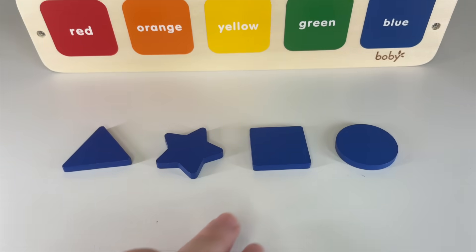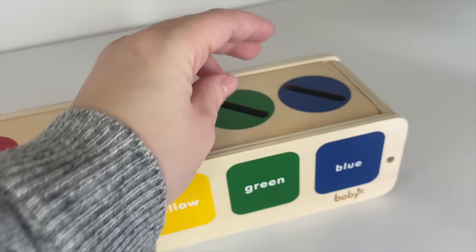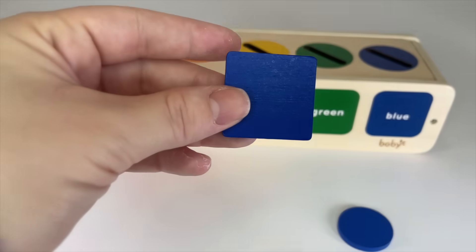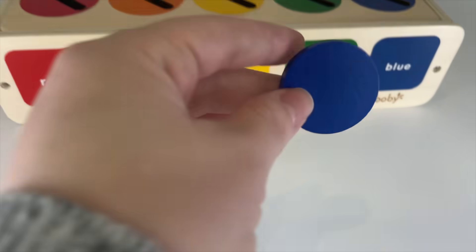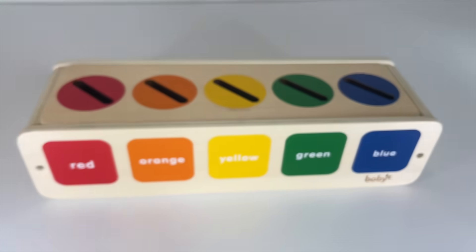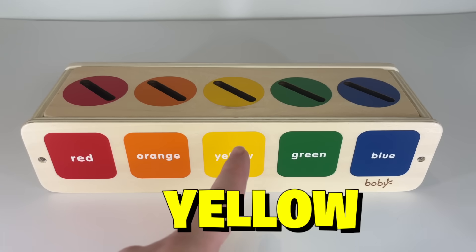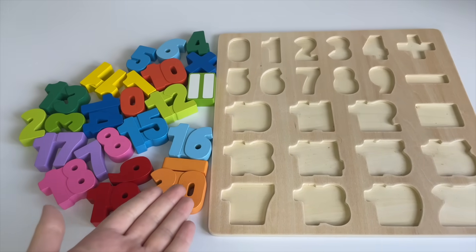Okay, now we have all the blue shapes: a triangle, star, square, and circle. Let's put them all on the blue. Let's put in the triangle. Let's put in the star shape. And now the square. Let's put it in. We did it! Thank you for helping me today to put the shapes in the right place — red, orange, yellow, green, and blue!